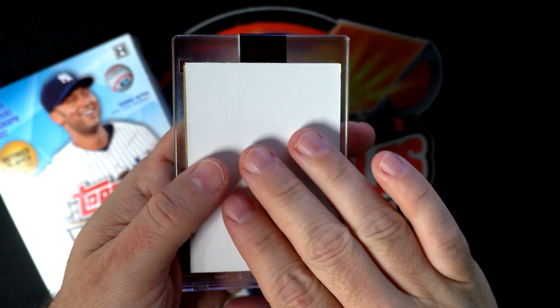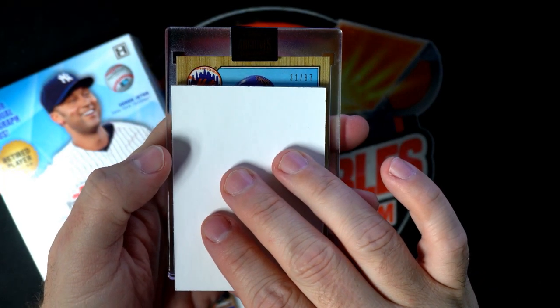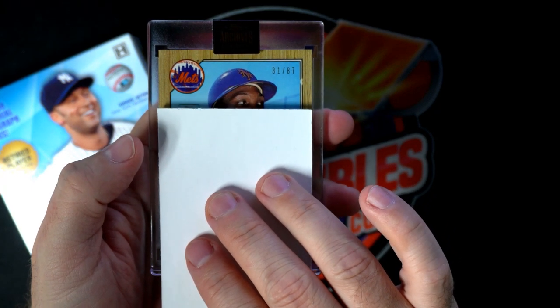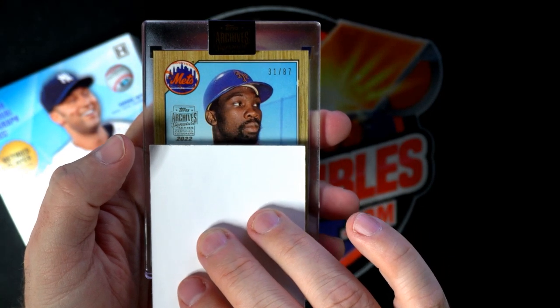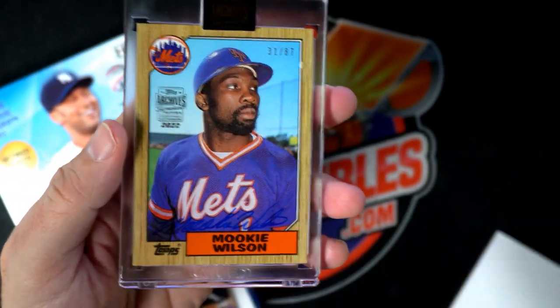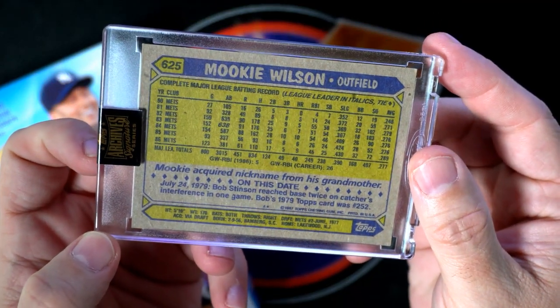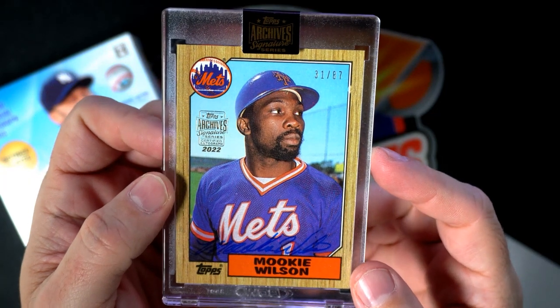Boom boom boom — 31 of 87. I can see it's a New York Mets card. Is that Mookie Wilson? Is that who that is? Topps Archives — yes it is, it's a Mookie Wilson! There you go, man. It's an '87 Topps. I think he just came to a card show around here — I got a chance to meet him one time. Nice guy.